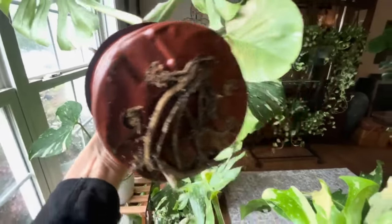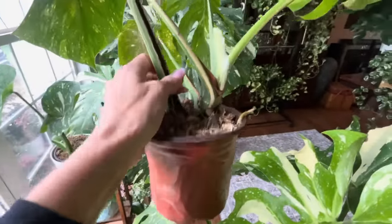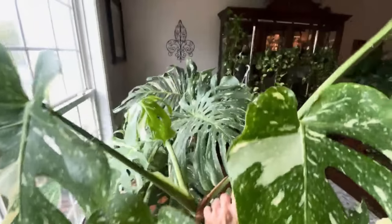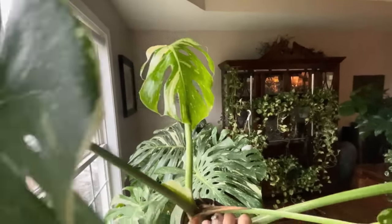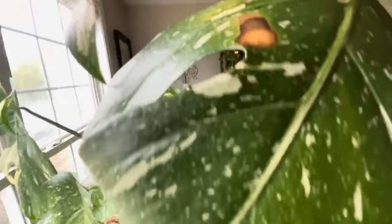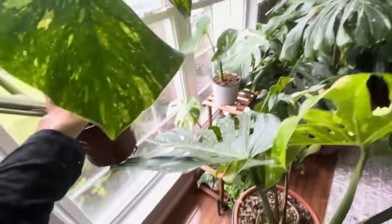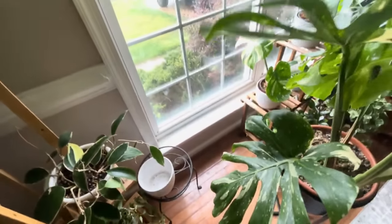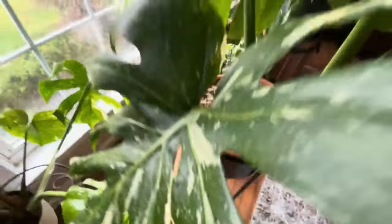Look at this — these roots, you can see them through the pot. They're coming out the bottom. It's time to pot this one up. It is getting big. Look at this new leaf — it's brand new, it just hatched. I love that. Monsteras are so fun to grow. I have her hanging out in some sphagnum moss and it's time to put her in some soil.